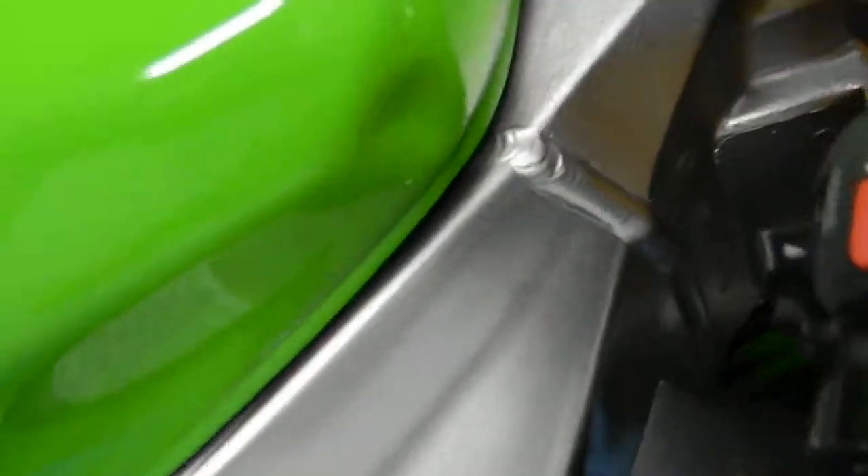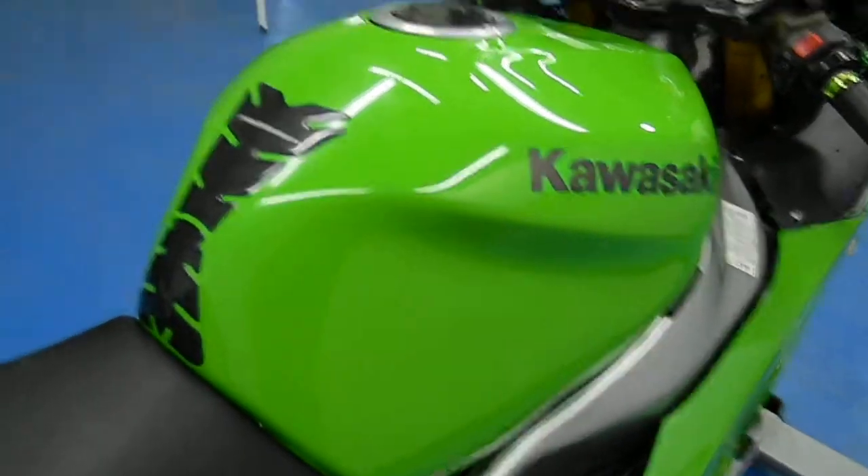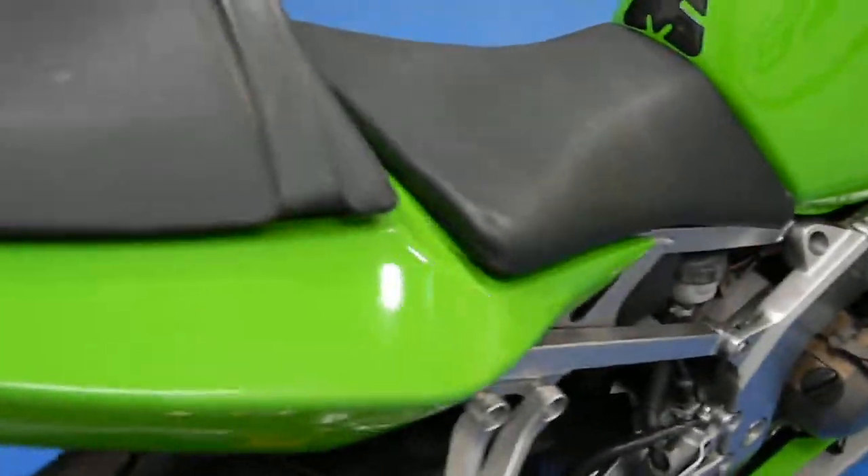Moving up to the gas tank — you can see there's one little thing right there, but other than that the gas tank is in excellent shape. It still has the stock exhaust on there. Tail section — all in good shape.